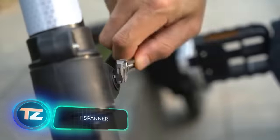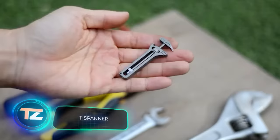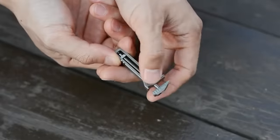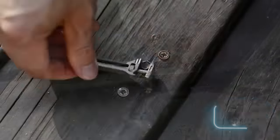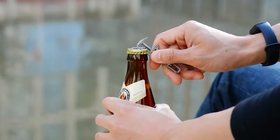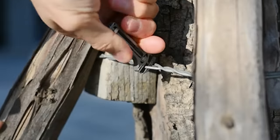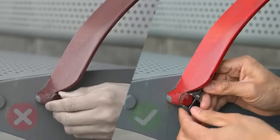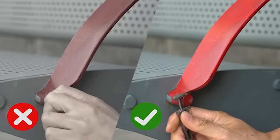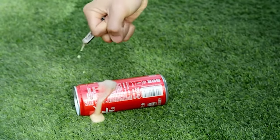When you hear adjustable spanner, you probably picture a hefty tool. Well, this one's a game changer. It's not just a legit 36-millimeter wrench — it's also a nail puller, a bottle opener, and a glass breaker. Need to open cardboard boxes? The TI Spanner has got you covered. It's a versatile multi-tool that comes at a price of $68, a bit pricier than some larger options.